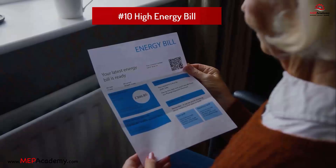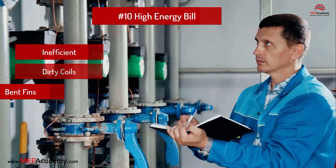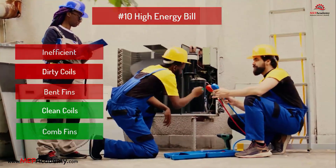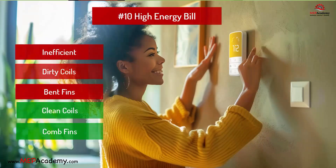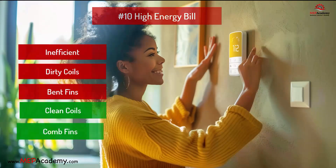Problem 10: High energy bills or lack of cooling. Problem: Inefficient system, dirty coils, and bent fins. Solution: Clean coils and comb any bent fins. Dirty coils and bent fins can cause reduced cooling efficiency, higher energy consumption, and potential system freeze-ups. The typical solution involves cleaning the coils, where the cost will depend on the severity and accessibility. Regular maintenance to keep the coils clean can prevent many related problems and ensure the system operates efficiently. Estimated cost: $150 to $500.